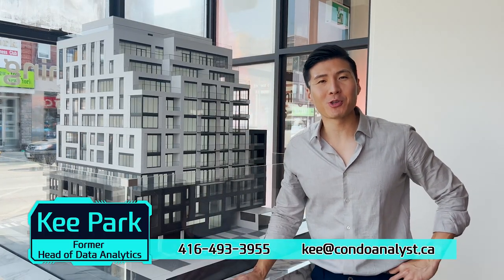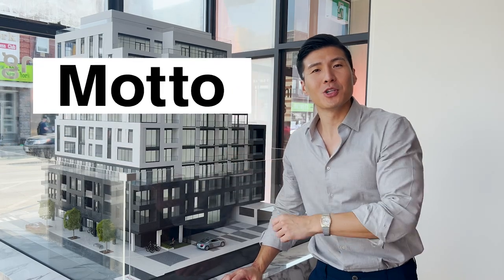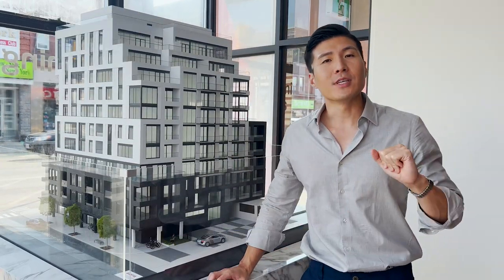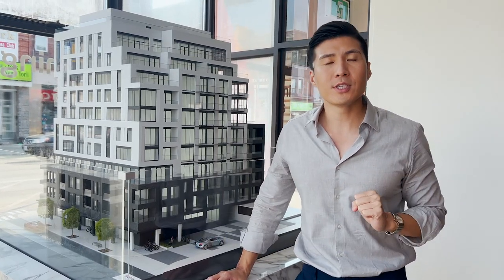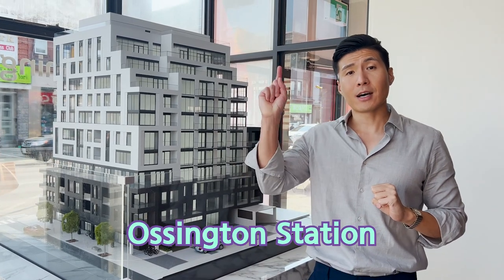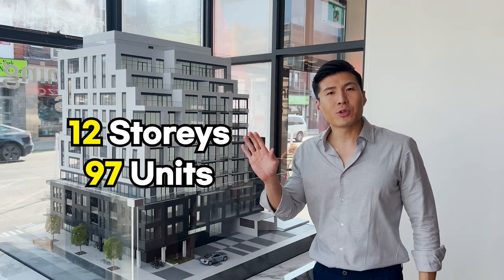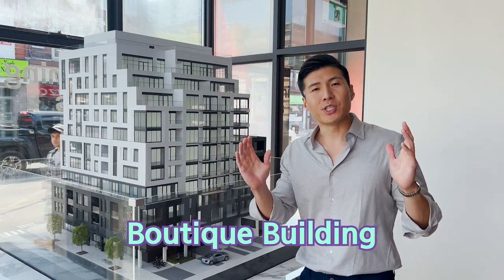Hello everyone, this is Kee Park, your Condo Analyst. Today we are going to look at the Motto condos located at 990 Bloor Street West. This is at the intersection of Bloor and Dovercourt. The closest TTC subway station is either the Ossington station or the Dufferin station to the west. This is a 12-story building with 97 units only, so it's relatively a boutique building.